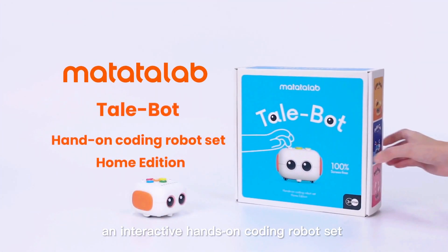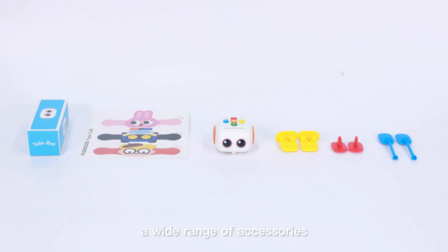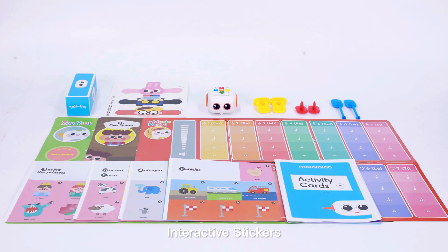Meet Tailbot, an interactive, hands-on coding robot set for children 3 and up. It consists of a cute robot, a wide range of accessories, three double-sided maps with different themes, a booklet of activity cards, interactive stickers, and two washable markers.